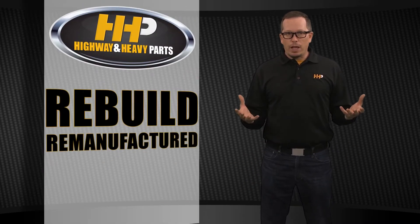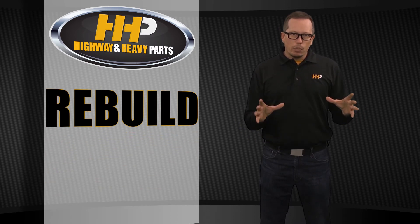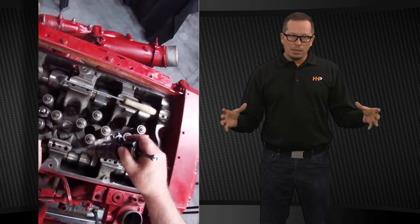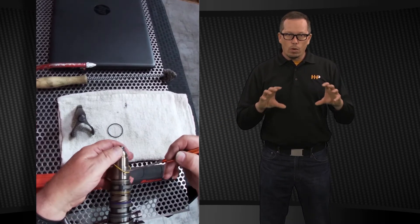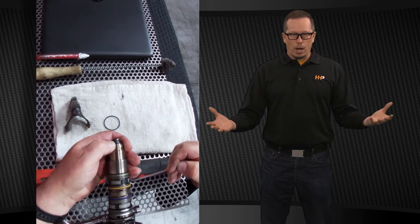Now, rebuilt or remanufactured — that's something that we may see more often. Rebuilt product is going to be a piece that you take apart, you replace the pieces that are worn or out of specification, put it back together, test it, and you've got a rebuilt product.